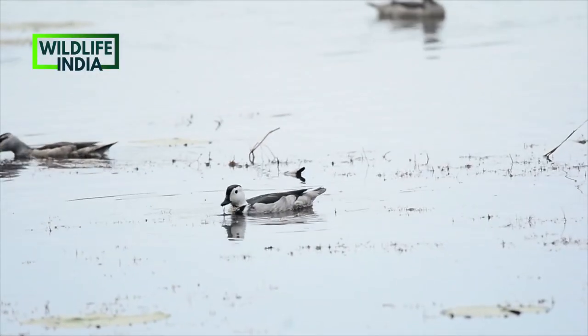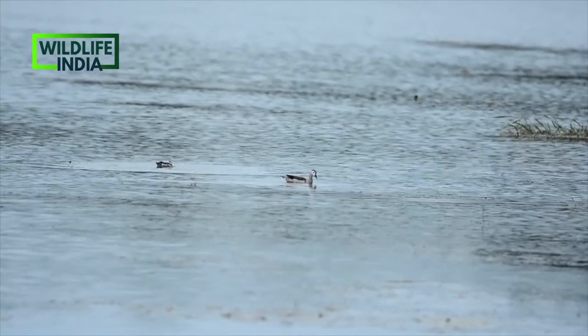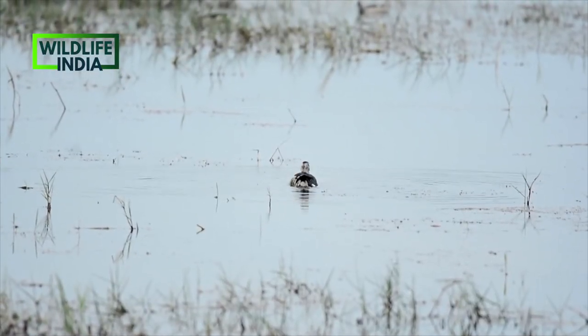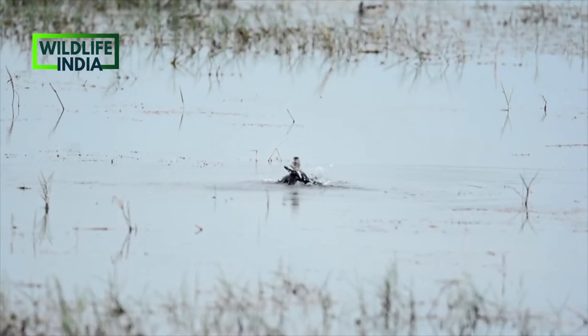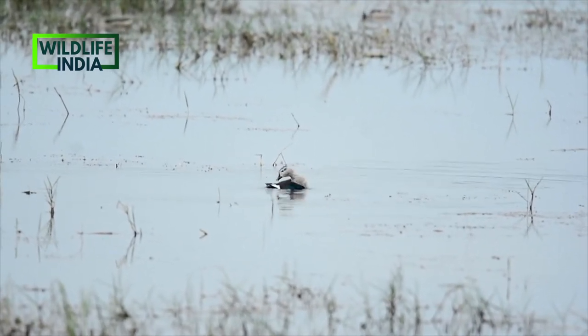Here, coots and pigmy geese are finding their food from the water. One of the smallest waterfowl species in the world, their population moves in response to rain and water availability.